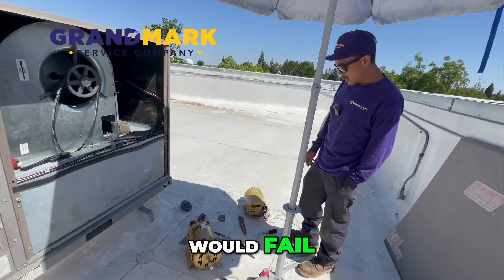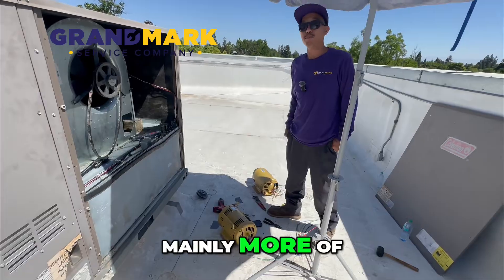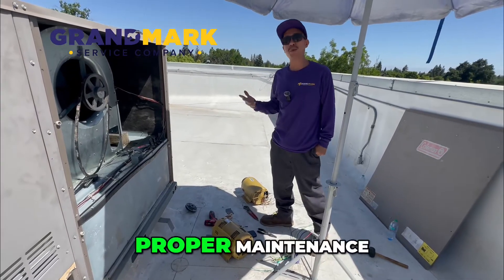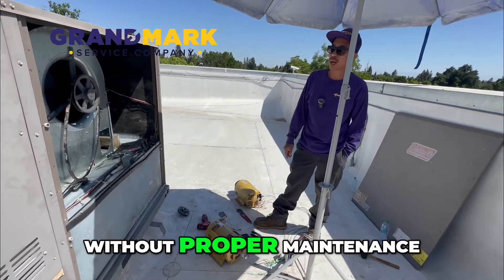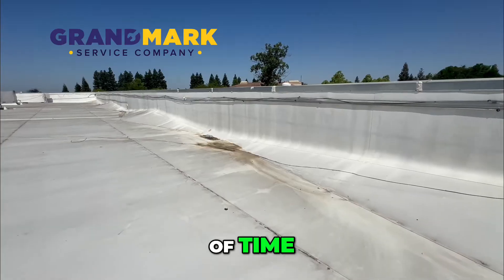What are some reasons a blower motor would fail? Usually a failing motor comes down to lack of proper maintenance. Without proper maintenance, the system would not run correctly. We usually catch this ahead of time on these commercial jobs.